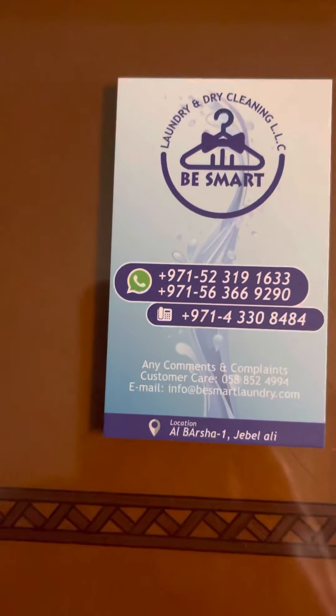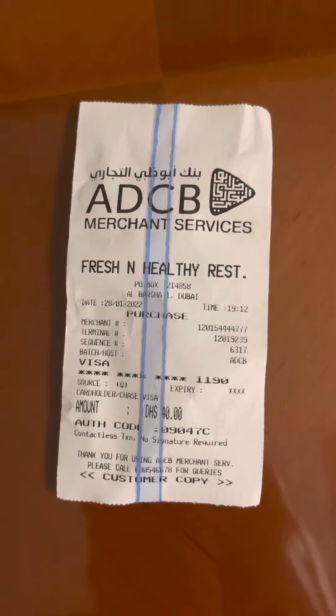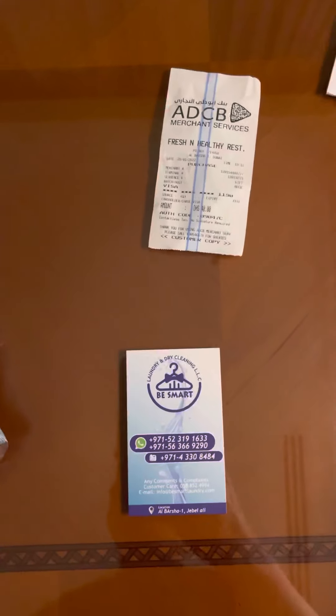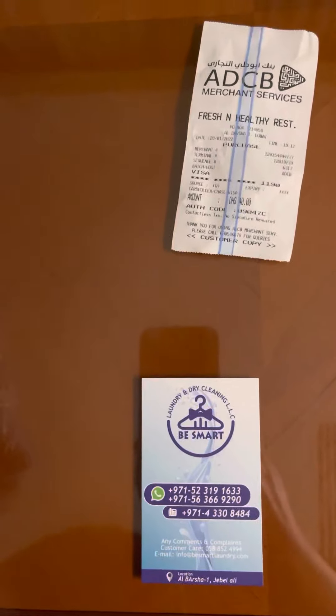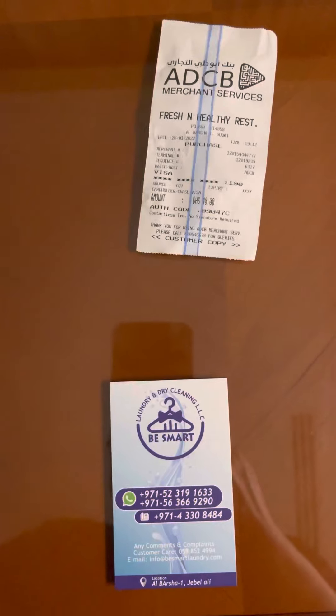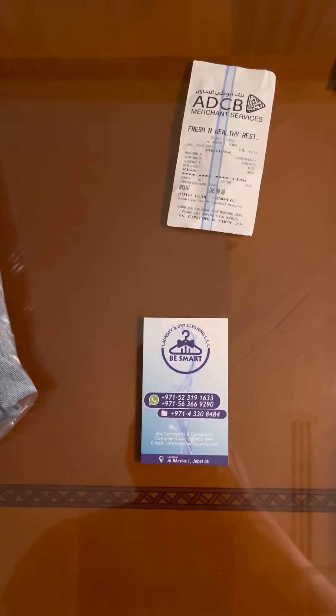The 40 dirhams works out to just slightly under eleven US dollars. Another tip: when you go to stores, some will ask if you want the charge in UAE dirhams or US dollars — always choose dirhams. If you do it in dollars, the credit card company will charge you a conversion rate on the currency, so always choose dirhams if given the option.